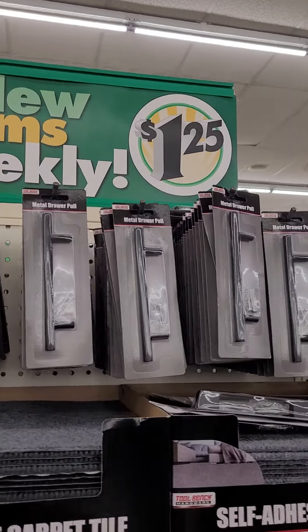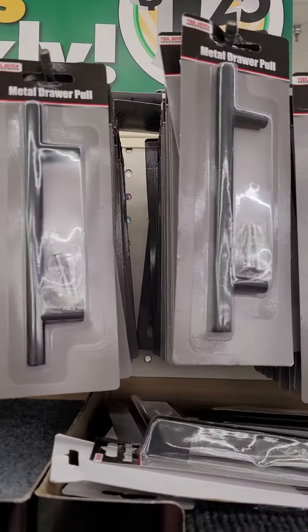Hey good people, I'm at our favorite store. Look at the new items.